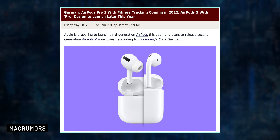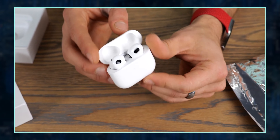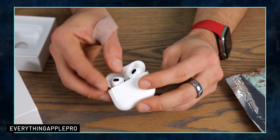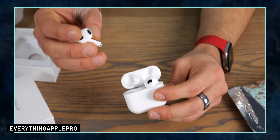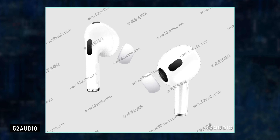Last but not least, we may see the release of the AirPods 3 at the September event. The AirPods 3 have been rumored for a long time, and these AirPods are supposed to have a new design similar to the AirPods Pro, with a new case and shorter stems. However, these AirPods are not going to feature noise cancellation and transparency modes. The great thing is that they're supposed to be cheaper than the AirPods Pro.